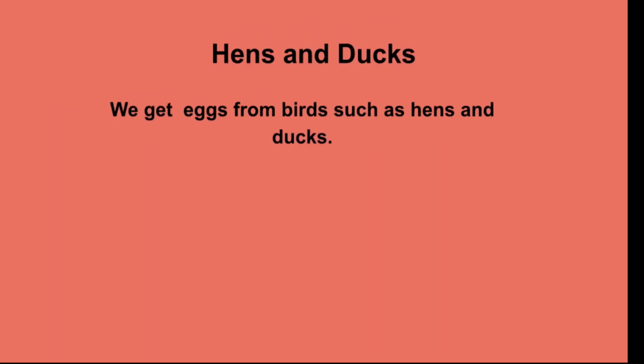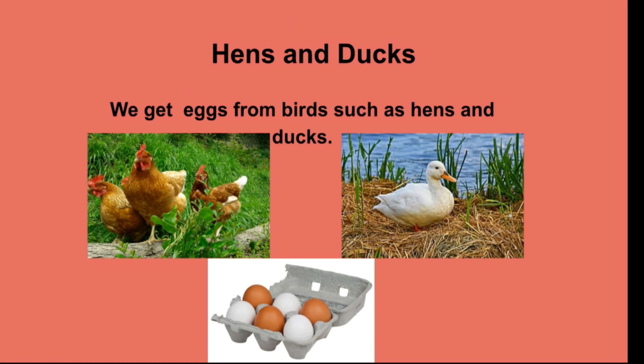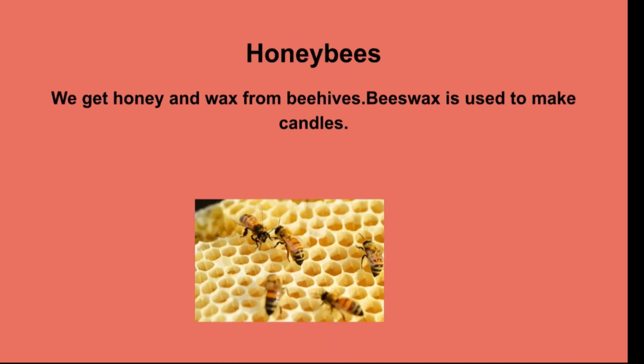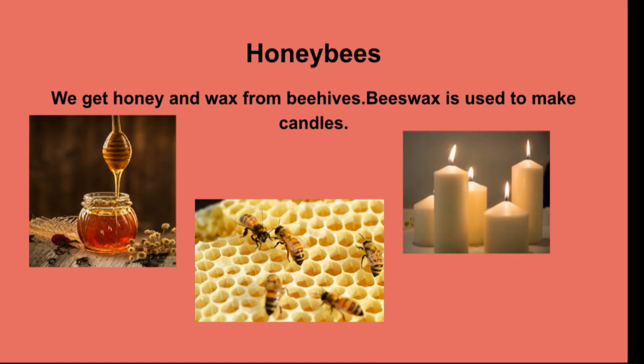We even eat eggs. We get eggs from birds such as hens and ducks. We also get honey and wax from beehives. Beeswax is used to make candles.